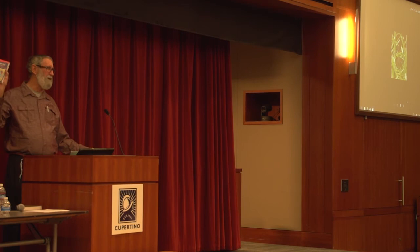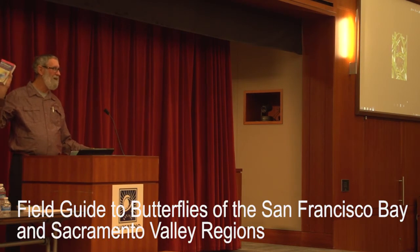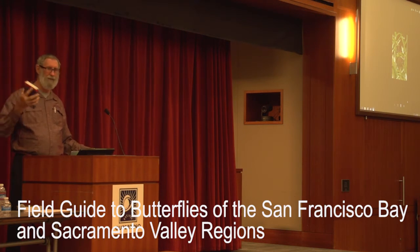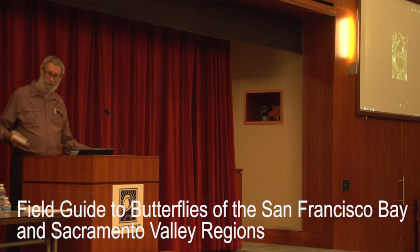This is in the library — this is our local field guide. This is actually the best local butterfly field guide that's probably ever been written anywhere in the world. If you want to learn about your local butterflies, it's a great field guide — butterflies of the San Francisco Bay and Sacramento area, by Arthur Shapiro.